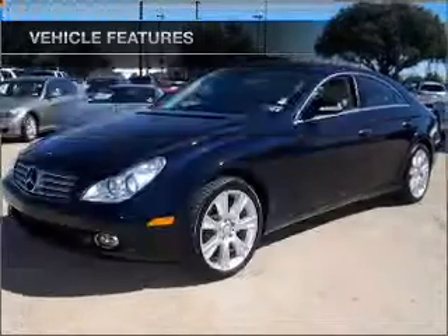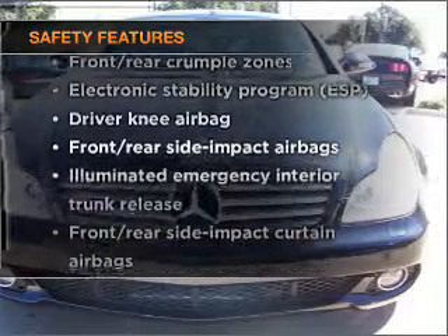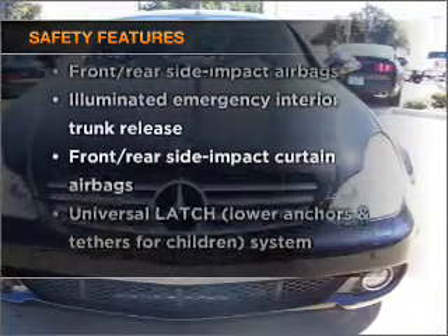Power door locks, power windows, power steering, cruise control — and for your peace of mind, the following safety equipment is included. Call today to schedule a test drive.